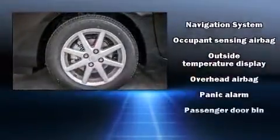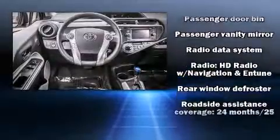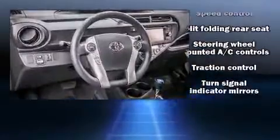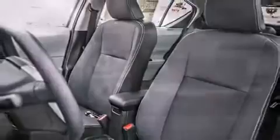Toyota also prioritized safety and security by including dual front impact airbags with occupant sensing airbag, front and side impact airbags, traction control, brake assist, ignition disabling, and ABS brakes.